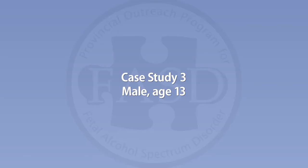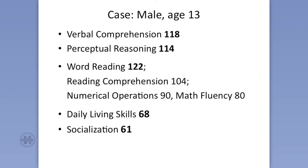But keep in mind, this is a child whose overall levels are quite delayed. Now, this is a very interesting point about high IQs and how IQ can really confuse people. Here we have a child whose verbal score is 118 and perceptual reasoning 114. Word reading — reading words from a word list — 122. Reading comprehension is still great. Numerical operations, 90 — a little more problems with basic computations. And math fluency, 80.